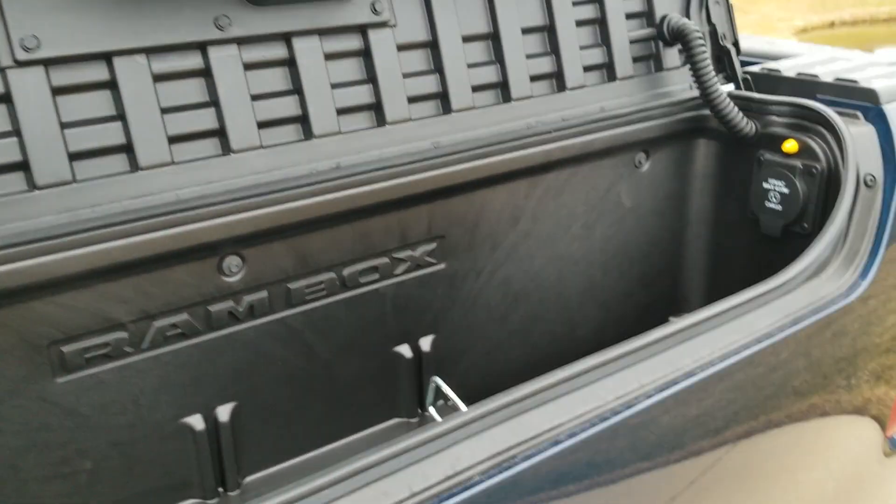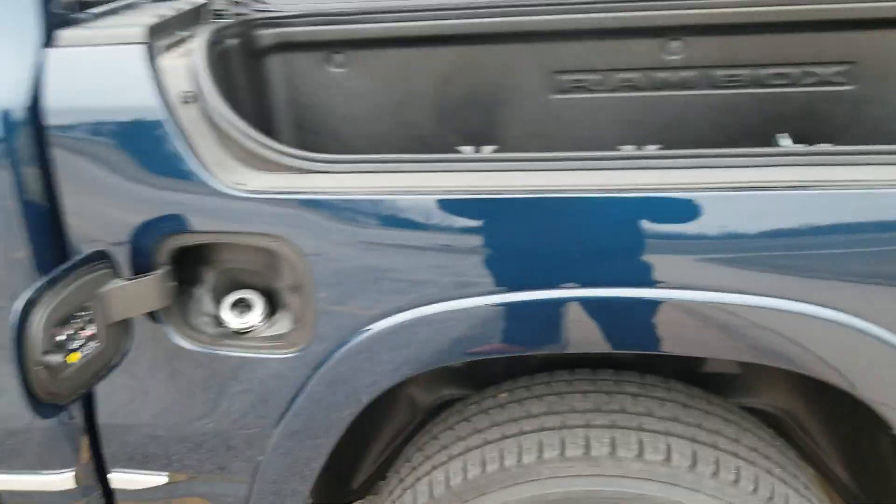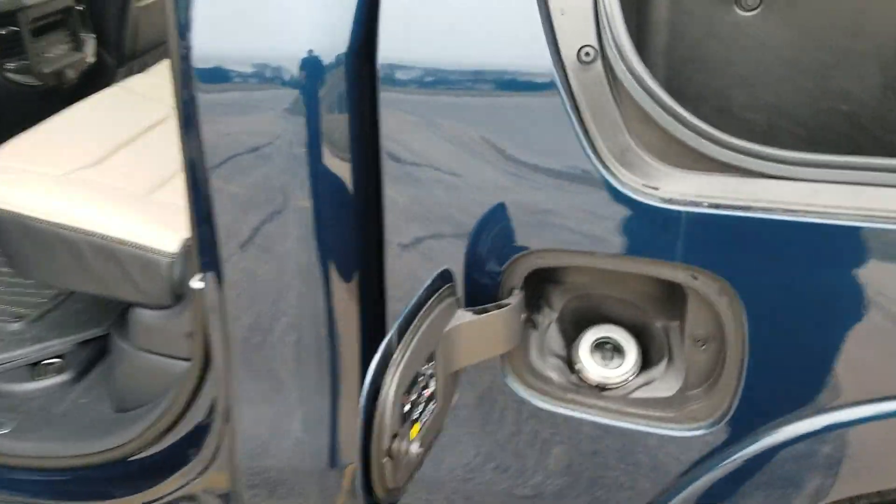Now this is where we're going to talk about the Ram box. So redesigned Ram boxes — they're about an inch deeper, and you now have a 115 power outlet in here that can support up to 400 watts. So kind of cool. First year of the capless gas cap.